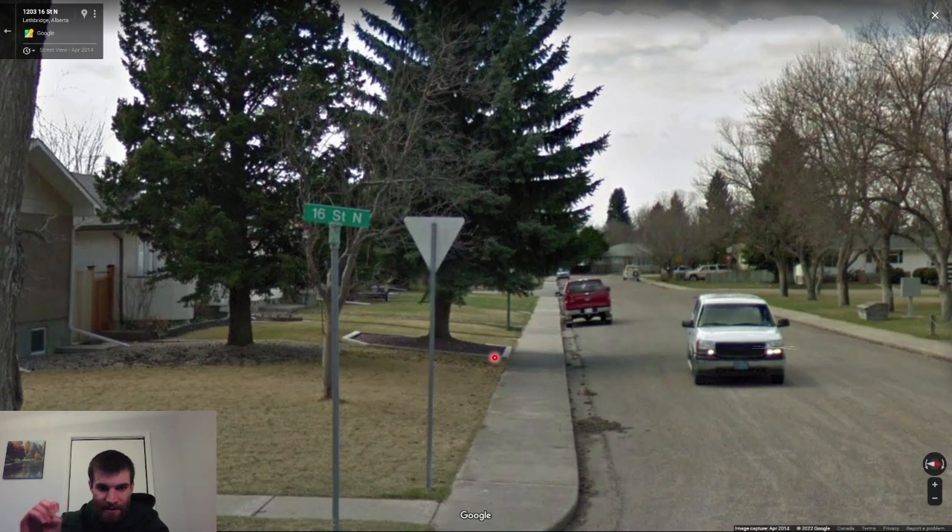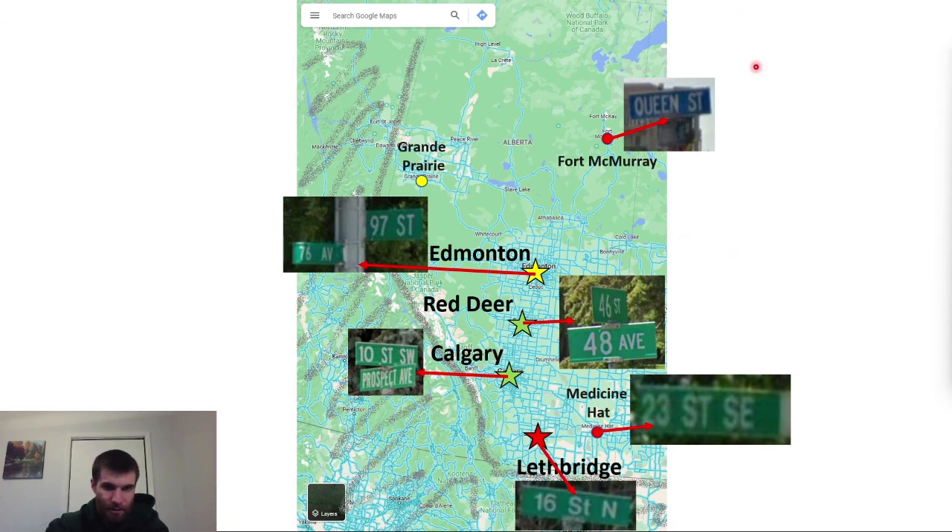Most cities use green street signs compared to the blue street signs you see in the rural coverage. But Fort McMurray is one exception for Alberta — it uses blue street signs. You should also pay attention to the use of cardinal directions after the street name. Calgary and Medicine Hat always use Northwest, Southwest, Northeast, etc., whereas cities like Lethbridge and some other towns will use just North, South, East, West. So seeing a green street sign that doesn't have a Northwest or North after it is also usually a really good clue that you're in Edmonton, if you have the general prairie vibe.